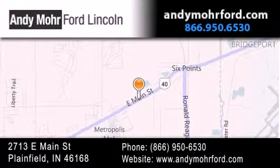You can search our new and pre-owned inventory online, get new car pricing, and receive free no-obligation price quotes. Stop by and visit us today at 2713 East Main Street in Plainfield, or see us online at andymooreford.com.